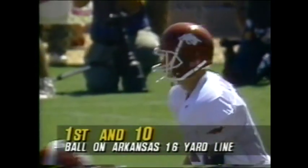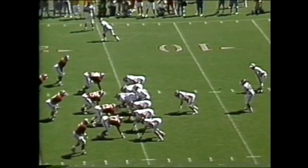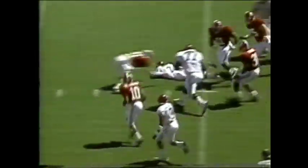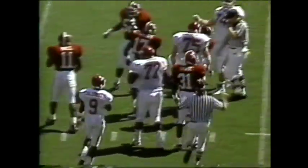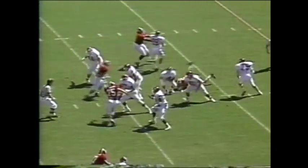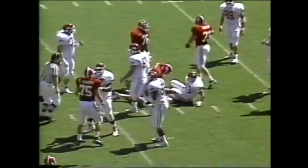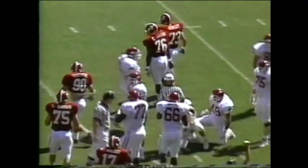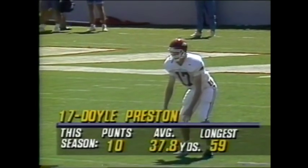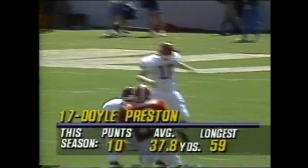He will option left and keep, turning it upfield over the 25-yard line. Back at split money looking to throw, and he is taken down — and guess who it is: Jeremy Nunley. He's going to have to have a big year for Alabama. Doyle Preston with a 38-yard kick.